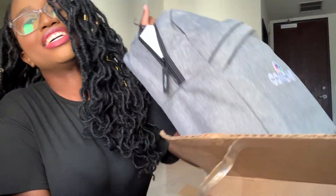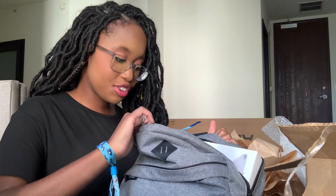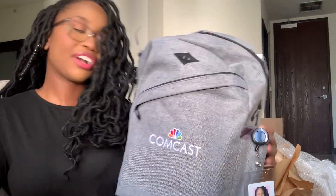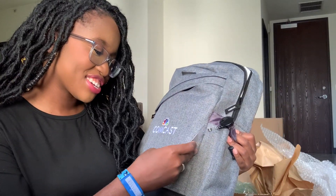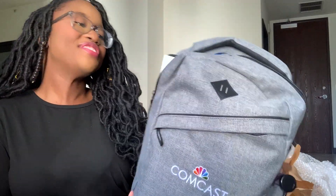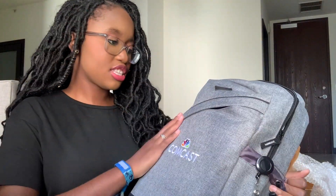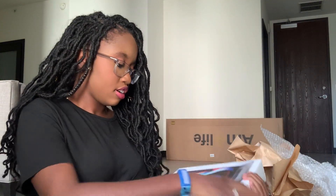It's a backpack — a backpack full of everything else! It says Comcast on it, and there's my picture on it, which is cute. DreamWorks is under the umbrella of NBCUniversal, who is under the umbrella of Comcast, so that's why it says Comcast. And there's stuff inside the backpack too.